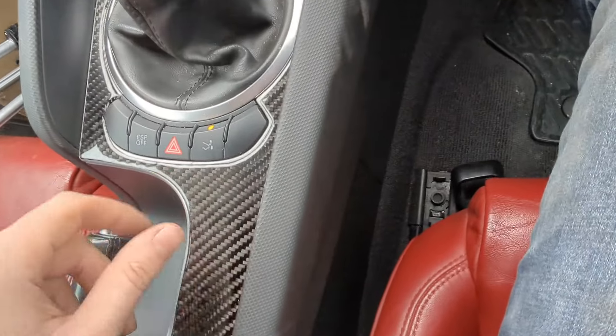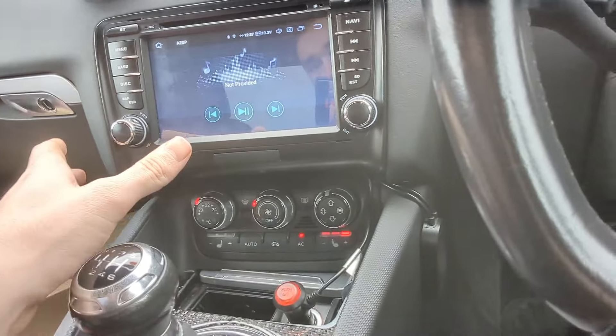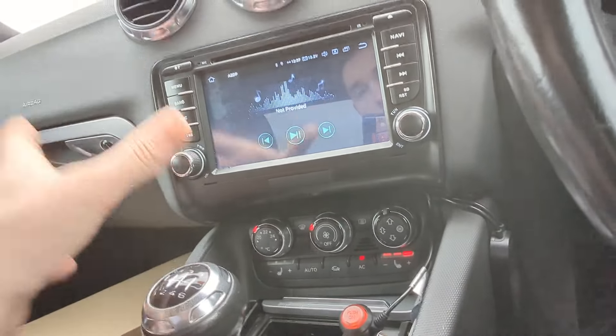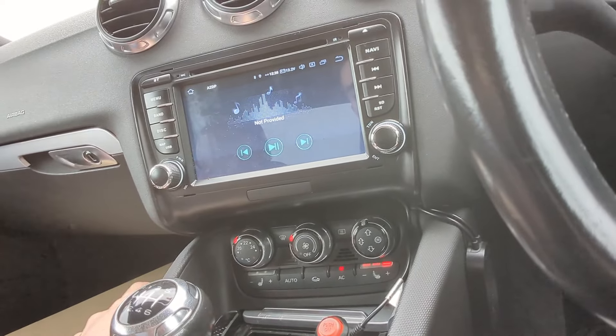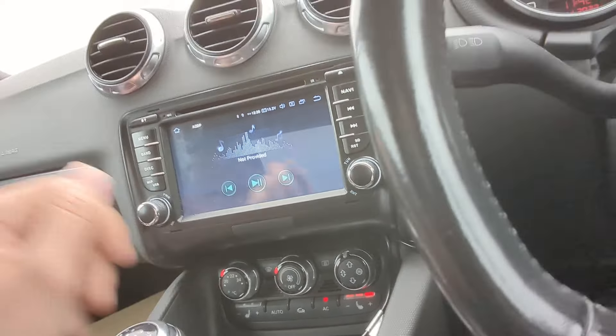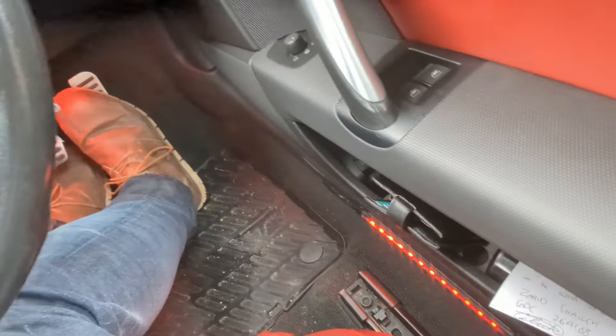The stereo is not standard - this is an Xtrons unit that I fitted. I'll just put it out there now: do not buy an Xtrons unit. Just spend the money and get a proper unit put in. I've had nothing but grief and issues with it - it doesn't do all the things it says it should and it doesn't connect to my phone. You can also get aftermarket footwell lights fitted very easily - you get what you pay for, but they do the job.